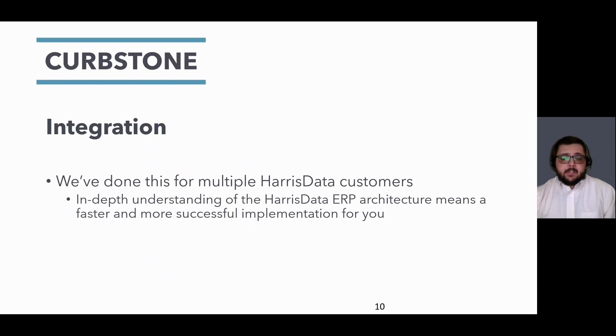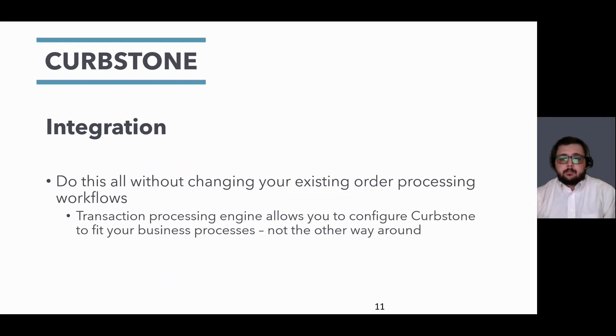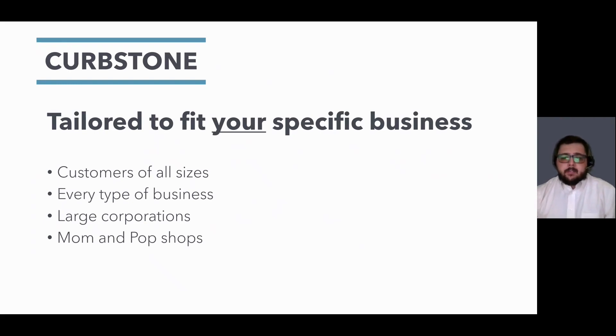Multiple Harris Data customers are already taking advantage of this seamless integration. This means that Curbstone's team has a great understanding of how Harris Data works, leading to a faster, simpler implementation for you. Another key benefit is the ability to take advantage of all this great technology without changing your current workflow. Curbstone is a transaction processing engine — you can configure our software to work the best way possible to fit your business, tailoring each implementation specifically for that business. We have a wide range of satisfied customers, from the largest in their industry with thousands of locations all the way down to small-town mom-and-pop shops. We don't believe in the one-size-fits-all model, and with our tiered pricing structure, we have a solution that fits you best.